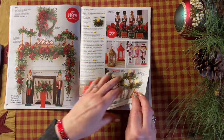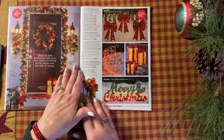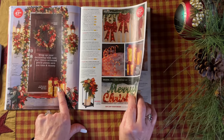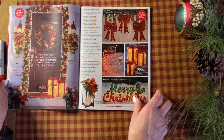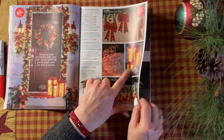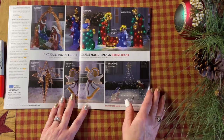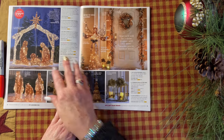I hate going through this so fast, guys, but there are four catalogs. Sorry if I'm going too fast. I love that — that is exactly what I would put in front of my house. Oh, I wish I could buy so much of this. Front porch and lawn decor — it's so much easier to do than putting lights up all over your house.